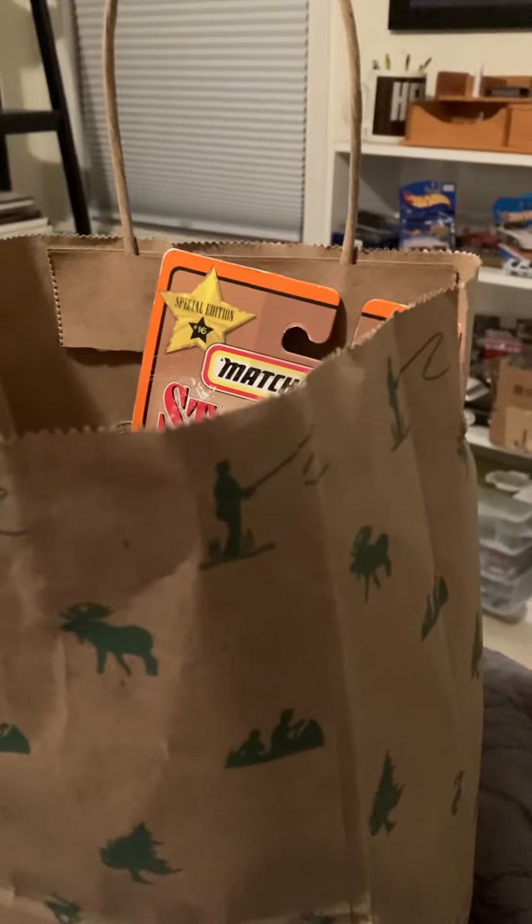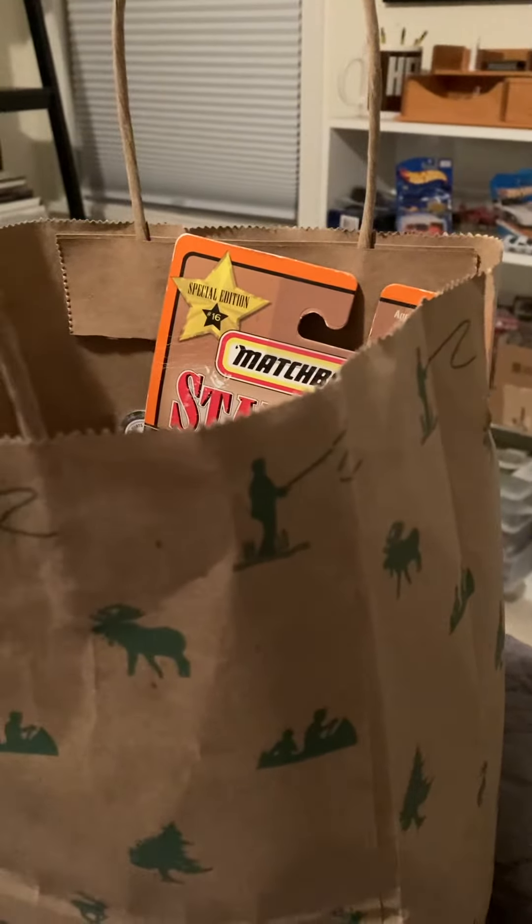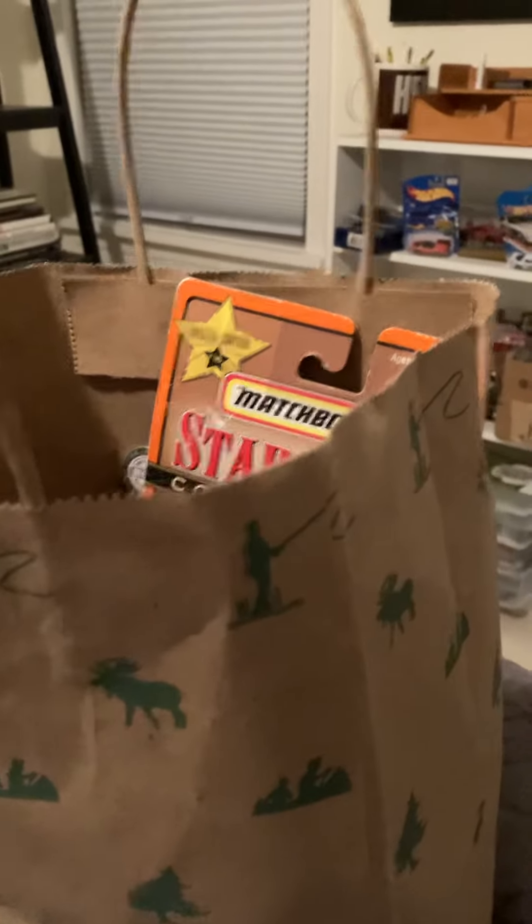Hello everyone. Here are some new Hot Wheels and Matchbox cars that I got as a gift recently.